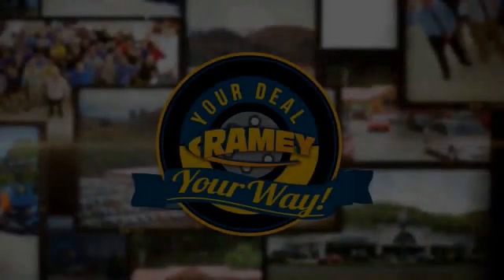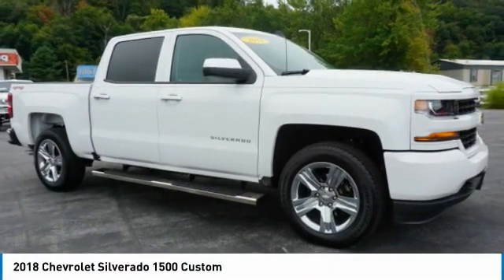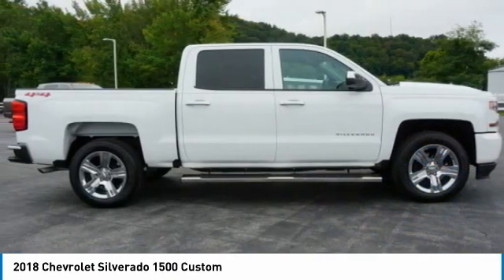Feel your way. Looking for the right vehicle? Check out the 2018 Silverado 1500. The Chevy Silverado 1500 has the lowest cost of ownership of any full size pickup.